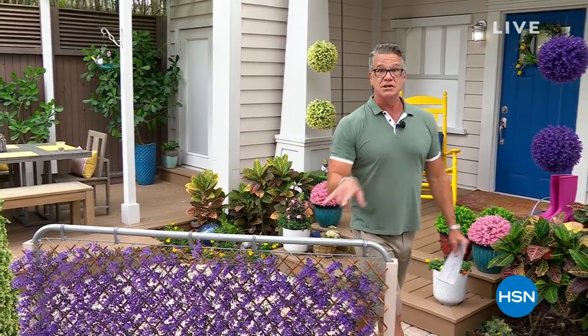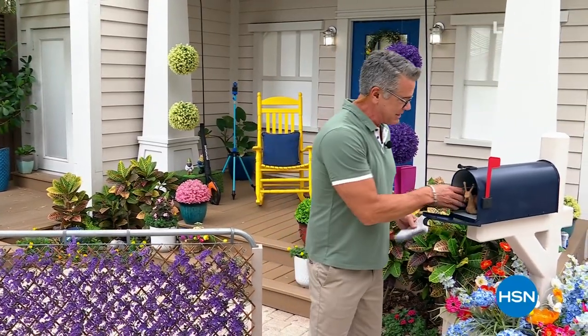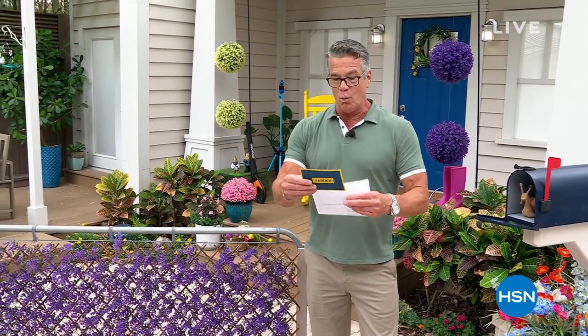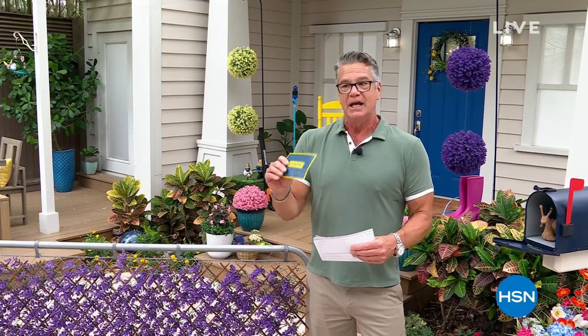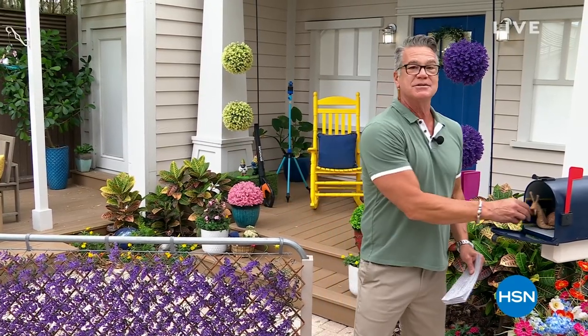Let's do our question of the day. When you purchase the today special — our beautiful decorative fencing — where will you use it? Where do you want to put it? I have one at my outdoor shower and a couple underneath my deck. If we pick your answer, you're going to get $25 and you can use that on anything you want.